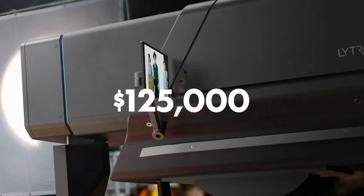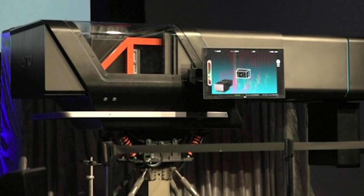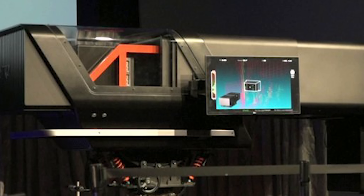That cost could be more based on how many days of use and data storage required. This was not available for purchase, but for rent, based on how expensive it would be to produce this camera, making it virtually unthinkable to even purchase one for production.